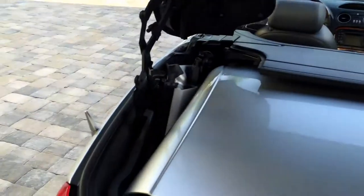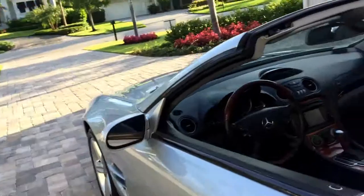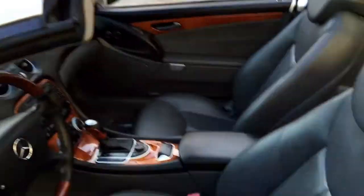Back here we've got the hardtop stowed right now. You can see how it looks — very crafty. Press that button and the top will lift, giving you access to your cargo area. Go in, do what you need to do, close that down, press this down, and you're good to go — very crafty engineering from the Germans.